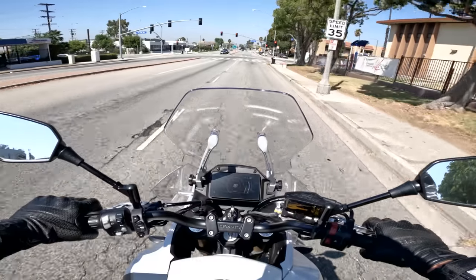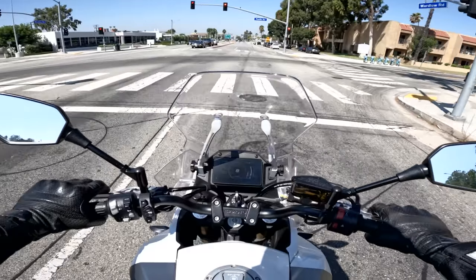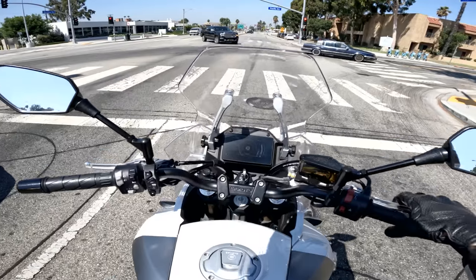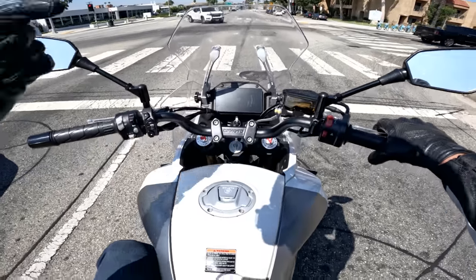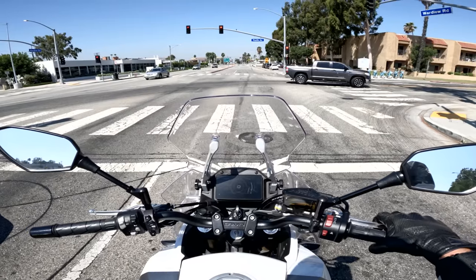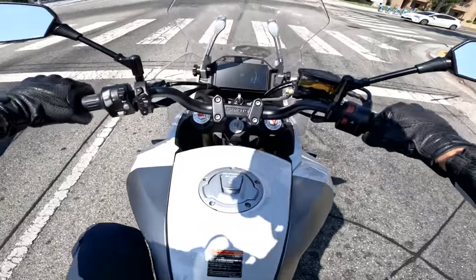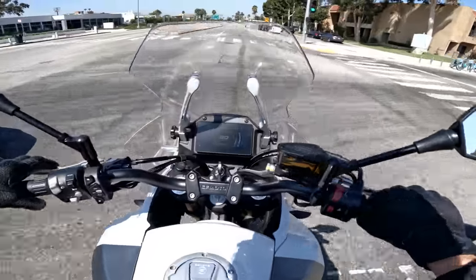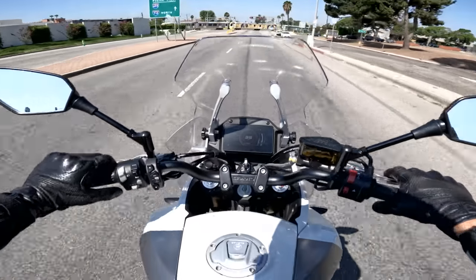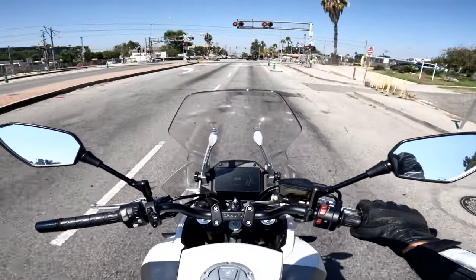We're rolling along and we can start talking about specs. 649cc engine — CFMoto claims 60 horsepower, and the torque figure will be in the description along with metric conversions. The fuel tank is 4.75 gallons. The seat height is 32.3 inches. And on the Daily Rider scales with the tank full, the sucker weighed in at 517 pounds.